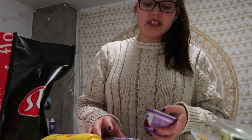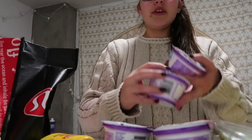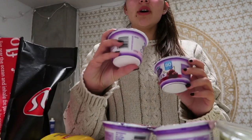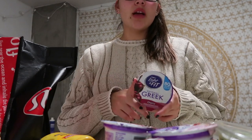Then going back to one of my oldie but goodies: I have the Light and Fit Greek yogurts. These are from Dannon, they're 80 calories, and these are my favorite flavors — one's strawberry cheesecake and the other one is cherry, my fave.